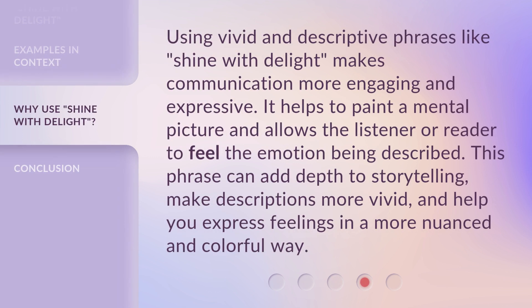Using vivid and descriptive phrases like shine with delight makes communication more engaging and expressive. It helps to paint a mental picture and allows the listener or reader to feel the emotion being described. This phrase can add depth to storytelling, make descriptions more vivid, and help you express feelings in a more nuanced and colorful way.